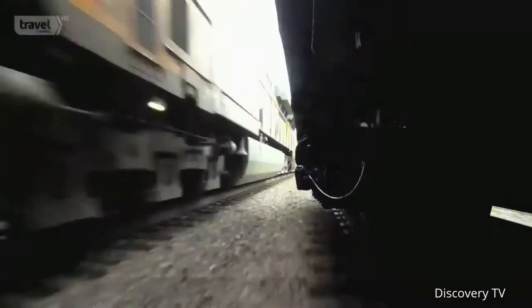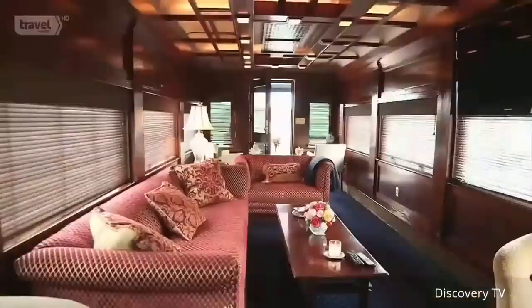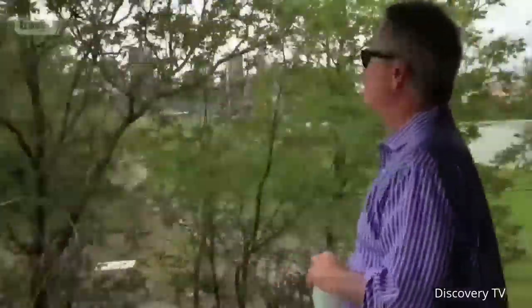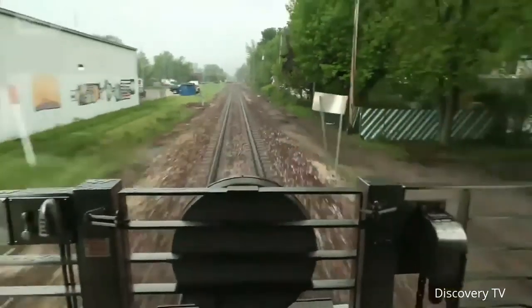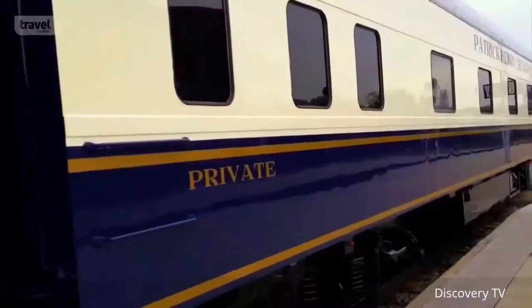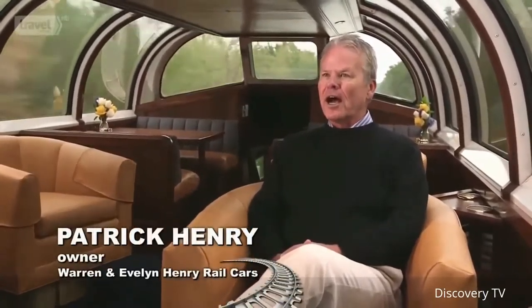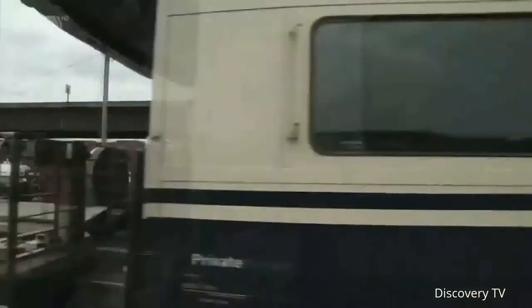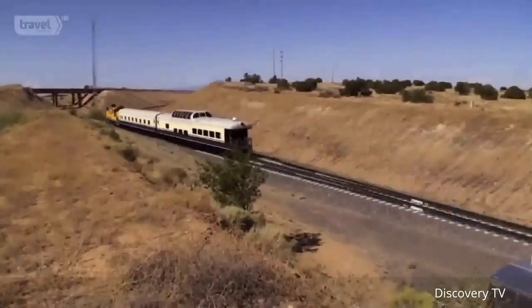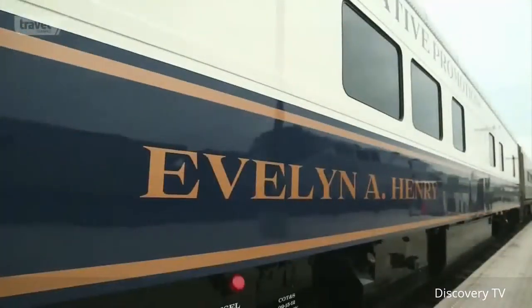For most people, owning one expensive private rail car is plenty. But for owner Patrick Henry, railroad cars are a little like potato chips — he couldn't have just one. He had the opportunity to purchase a train car and basically lost his head. Patrick not only lost his head but also his heart to two beautiful rail cars. He was going to buy one car and ended up buying two. Today those cars are known as the Evelyn Henry.